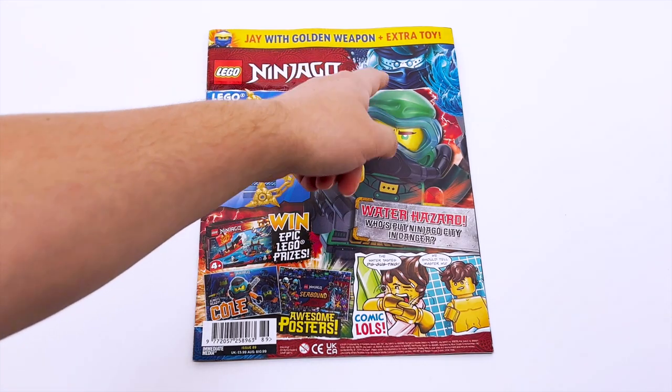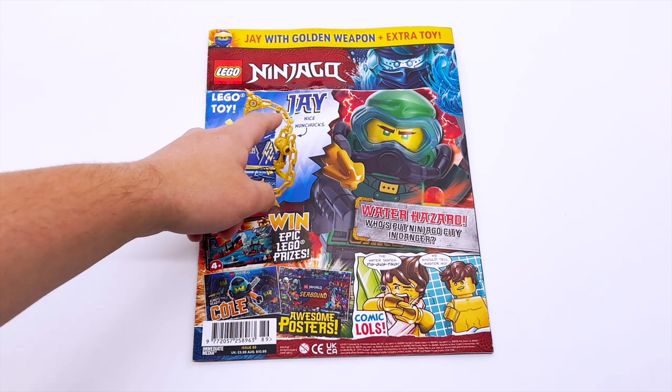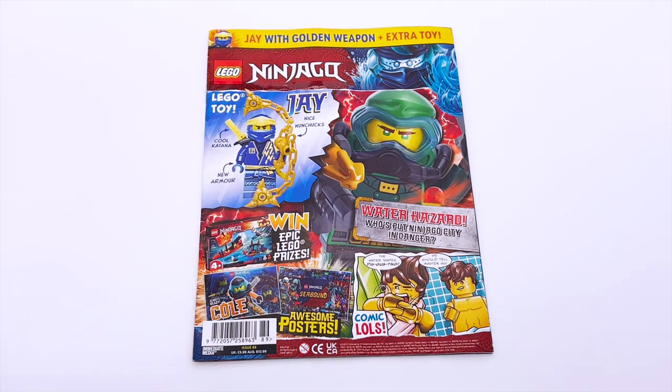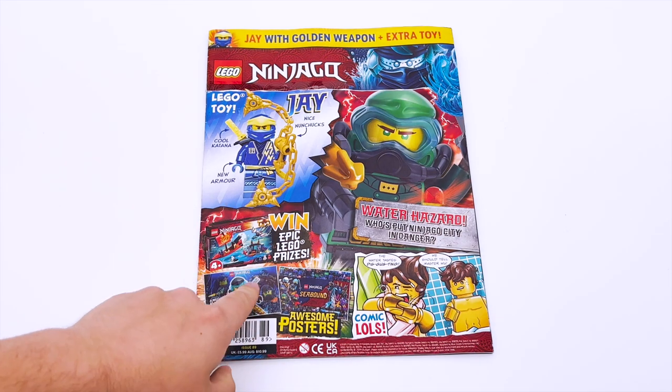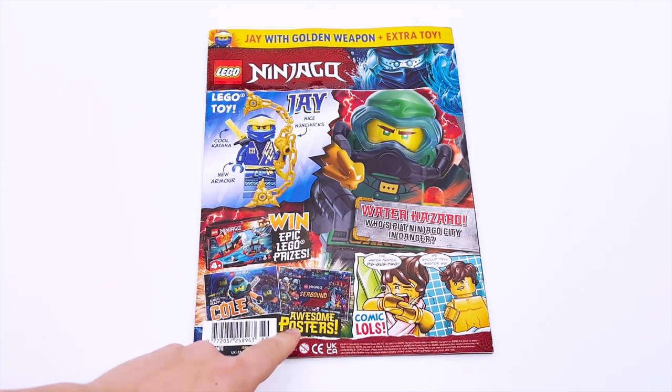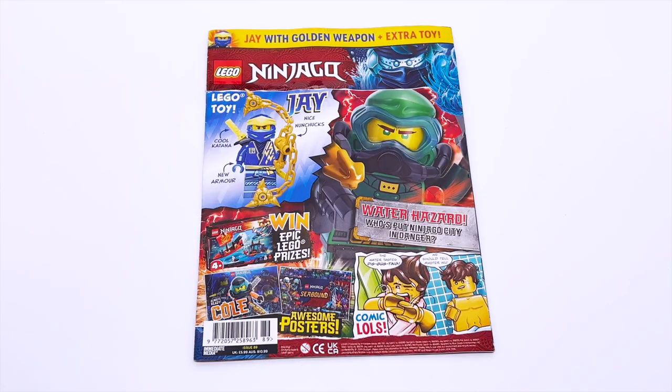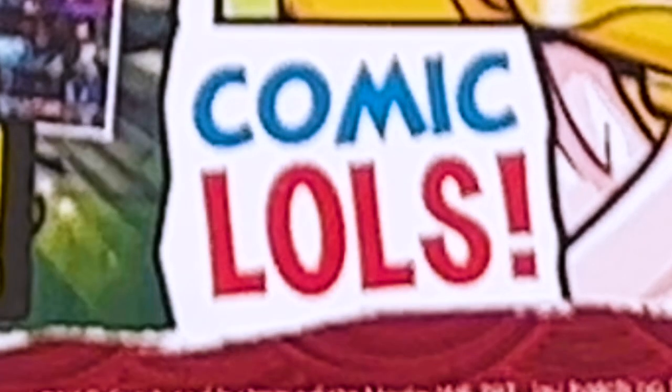Here's the cover of the magazine. It says Jay with golden weapon plus extra toy. Jay — nice nunchucks, cool katana, and new armor. Not sure if that armor is new, but sure. Win epic Lego prizes, water hazard — who put Ninjago City in danger — awesome posters, and then we have some comic.